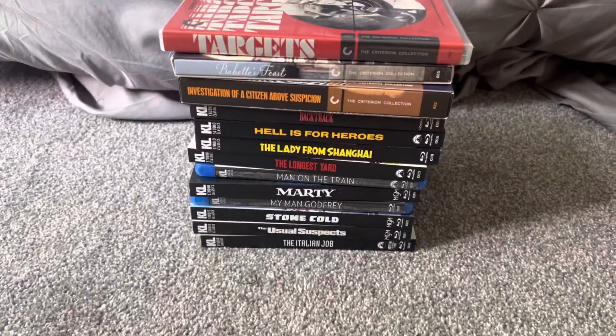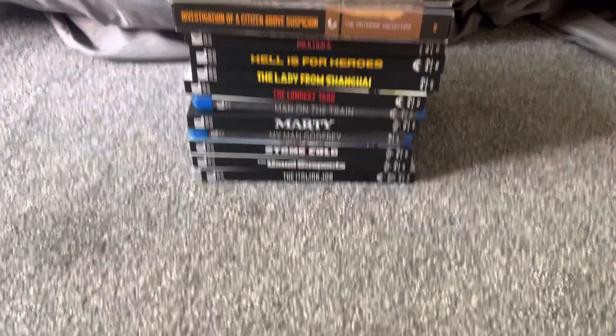But today, over the past two weeks, I've gotten so many movies that I decided I'm going to make something special. This one's going to be a Criterion Collection and Kino Lorber Studio Classics DVD, Blu-ray, and 4K Ultra HD disc update.